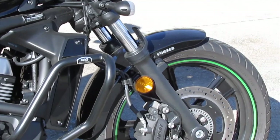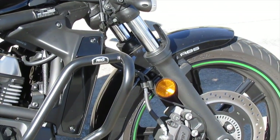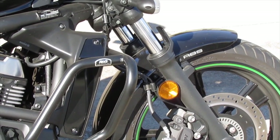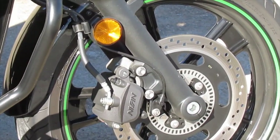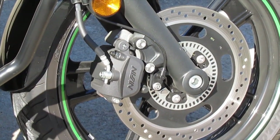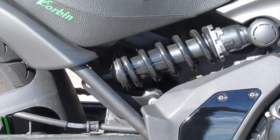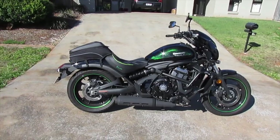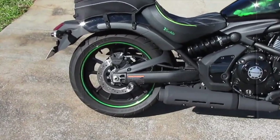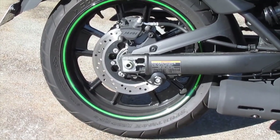The front suspension is 41 millimetre hydraulic telescopic forks and the front brake is a single 300 millimetre disc with twin piston caliper and ABS. The rear suspension is lay-down offset with linkage and an adjustable preload. The rear brake is a single 250 millimetre disc with single piston caliper and ABS.